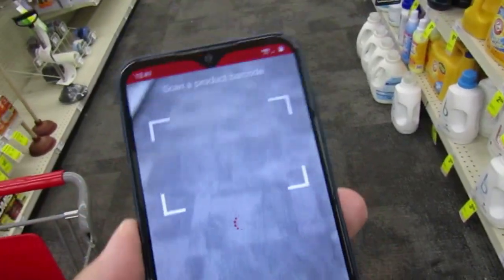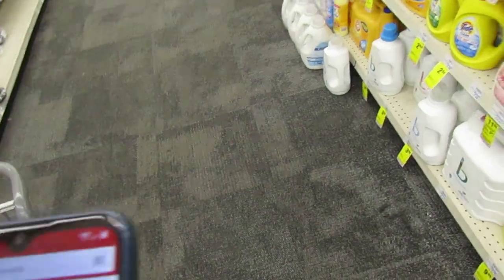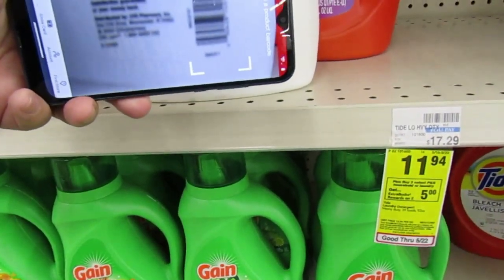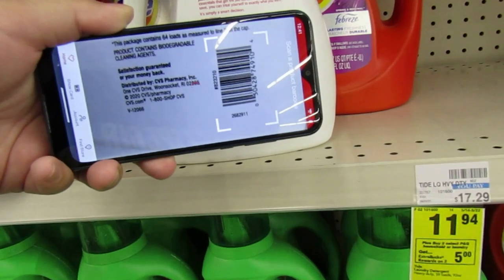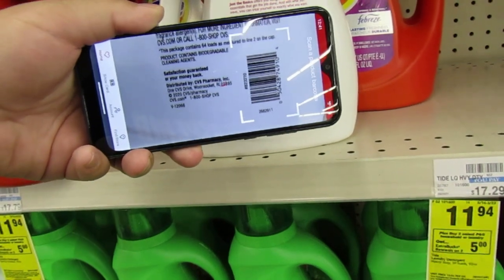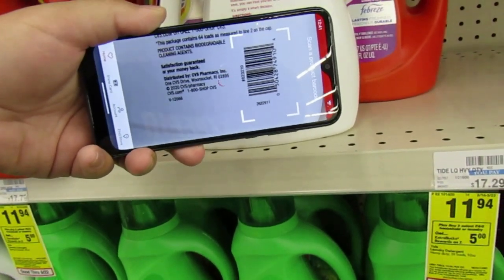This app is making me want to lose it right now. It's taking forever to scan products. I'll literally hold the scanner on the product for like a minute straight, and most of the time it tells me there are no coupons attaching even though I know there are. Let me know in the comments if you're having these issues.